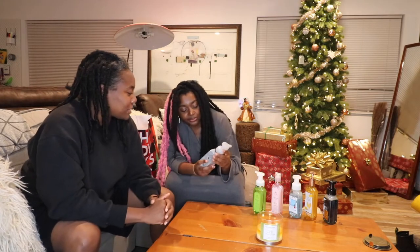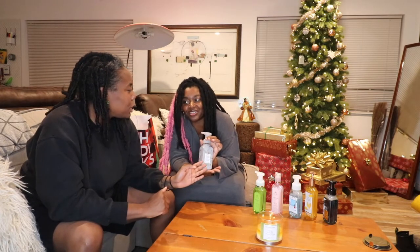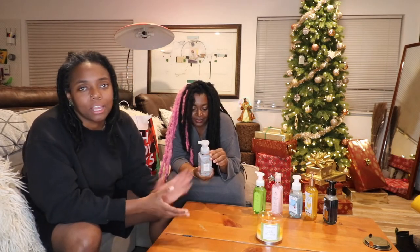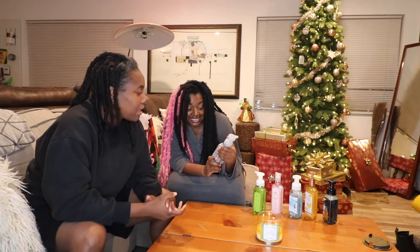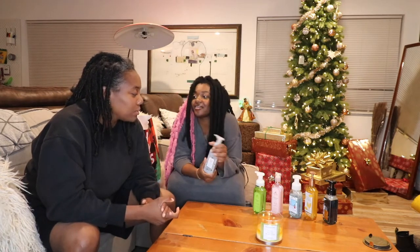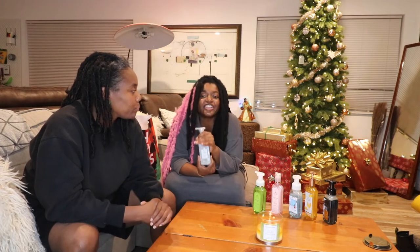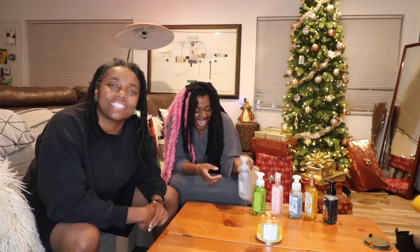I got the Bergamont and Lavender one because I thought the packaging was cute. I actually have a lotion in that scent, so being that it smelled really good, the hand soap has got to smell just as good. It's really cute and very holiday-like. They really get you with the packaging — that's pretty much what you're buying.